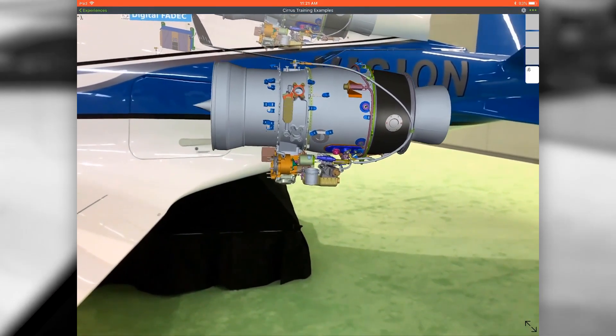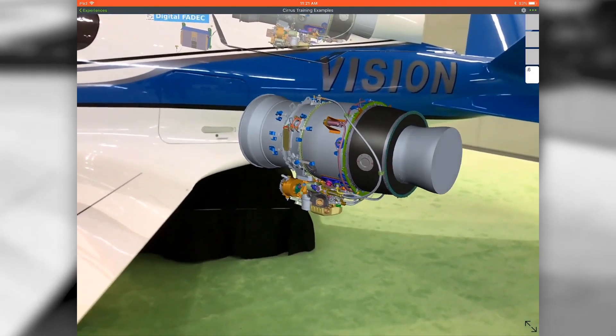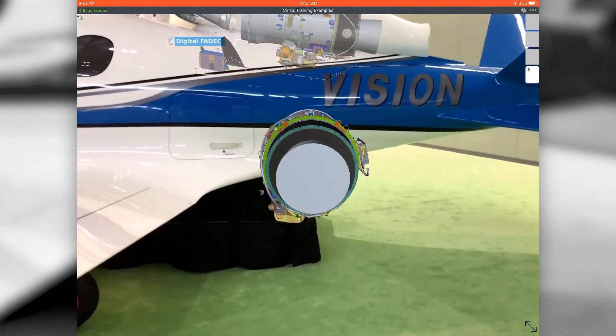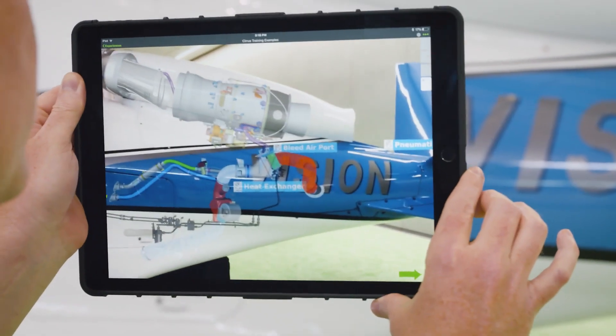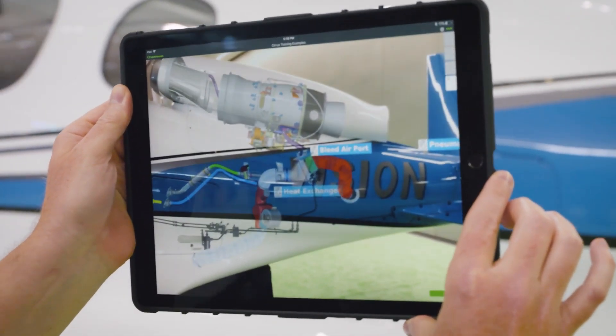What's made this possible is that the full digital definition of this aircraft is stored within Windchill. So we have the ability to create these highly interactive augmented reality experiences with very little effort, because we have such a good digital definition of the aircraft to begin with.